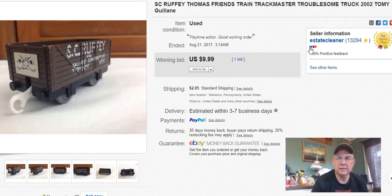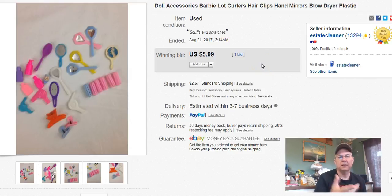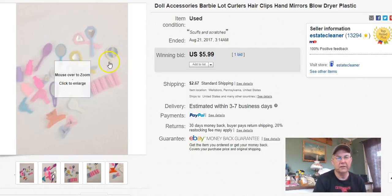This is a little plastic Thomas the Train car. I ran it at auction, paid a buck, listed it July 19th, sold it August 21st, and got $10 plus shipping. Next, these Barbie doll accessories came out of that big box I got for $8. This is just one of the listings from that lot — I paid 62 cents for this listing's portion. I listed it July 18th, sold it August 21st, and got $5.99 plus shipping for all those little trinkets and doodads.